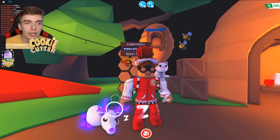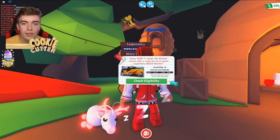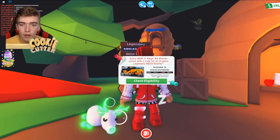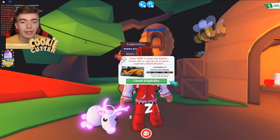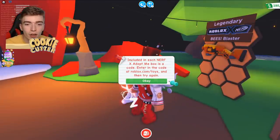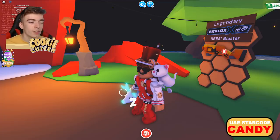Because I actually don't really know what we need to do, so let's press Get Bees Blaster. Every Nerf Blaster comes with a code for the in-game item, available in stores worldwide — one per Roblox account. It says I need to go into roblox.com/toys, so let's go and do that now and see what this experience looks like.